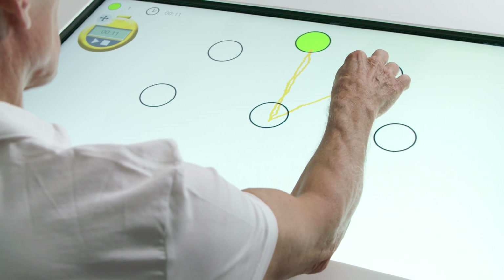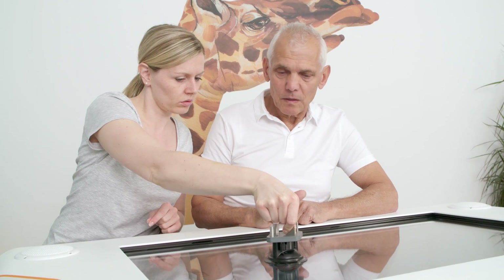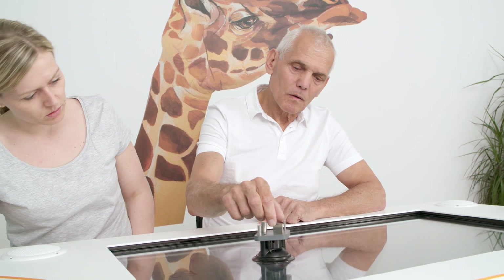MIRO offers a variety of objective assessments as a starting point for the therapy design of the patient. The device tracks therapy and assessment findings throughout the rehabilitation process.